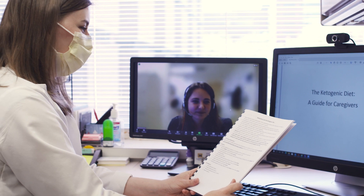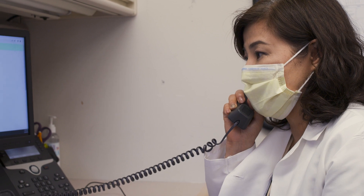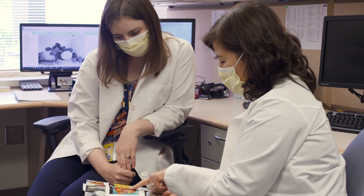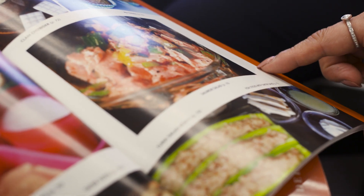For those on the modified Atkins diet, we don't do a hospital admission — the diet is started at home, but we do offer a lot of support. Patients and families go through similar social work, education, and follow-up visits as those on the ketogenic diet. Because the diet is primarily used in older kids, we try to involve them as much as possible in these visits so they can take an active role in implementing the diet.